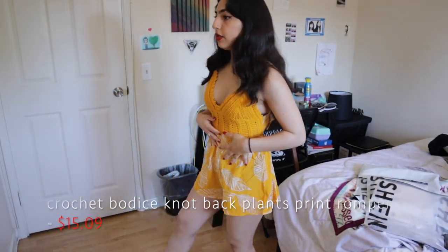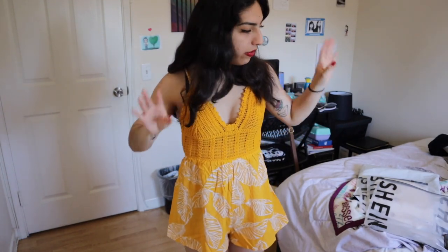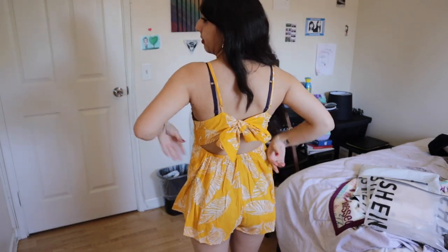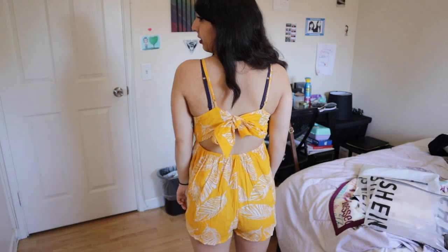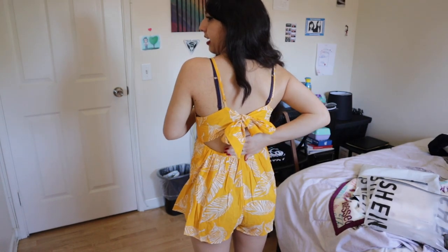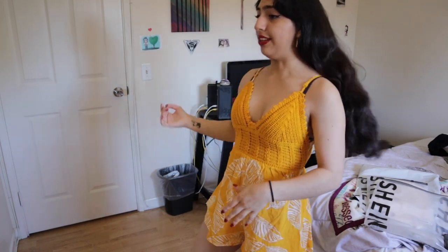It is this yellow little romper kind of thing — it has some stitching in this area. This is an extra small, by the way; all of the items I got from Shein are extra small. This is how it looks in the back — please don't mind the bow, I tried to make a nice bow but it didn't really work out. It's a little open here and just really cute in the back.